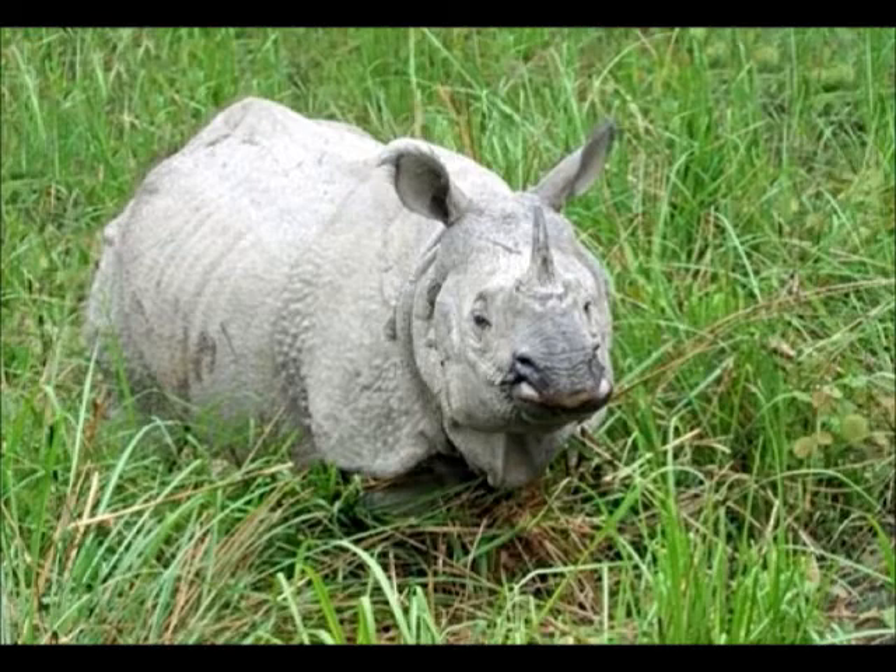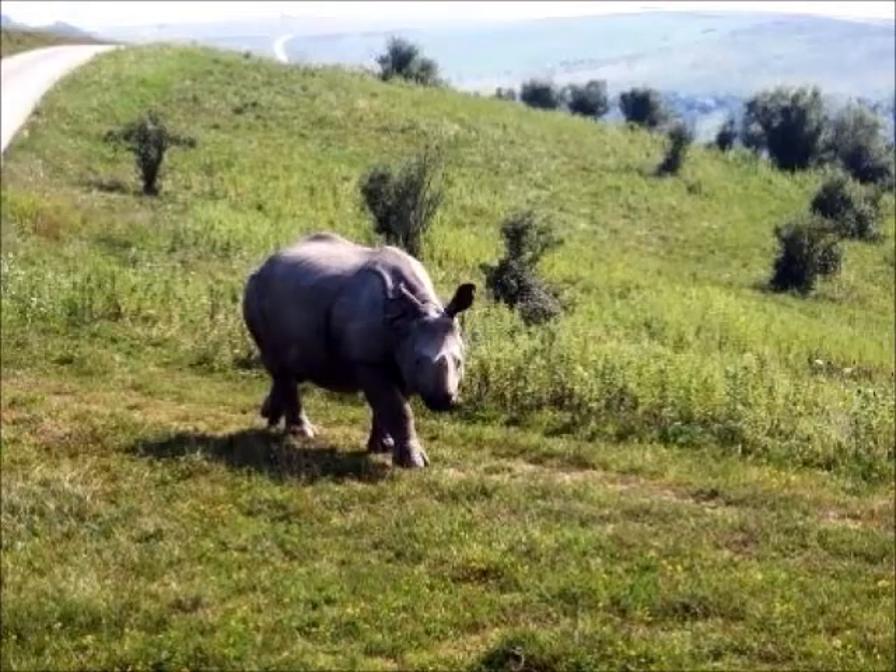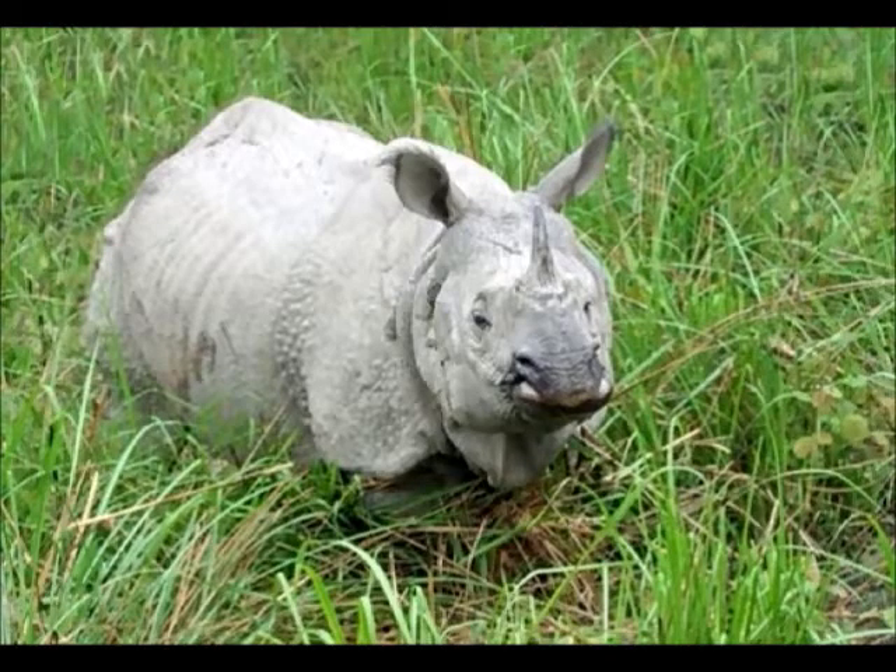It eats leaves, fruit, and grass. It lives in a tall grass habitat. It can be found in India and Nepal. It has thick skin and sharp hearing. It can change directions quickly. It is an endangered species — there are about 2,000 Indian rhinos left.